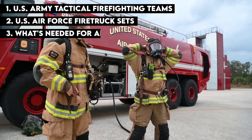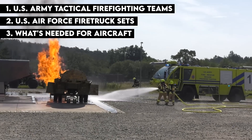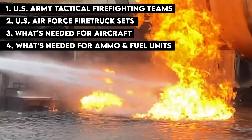I'm going over the different resources each service's doctrine calls for when dealing with different types of aircraft fires, from Blackhawks to C-5 Galaxies, as well as certain at-risk units in the Army like fuel and ammo supply.